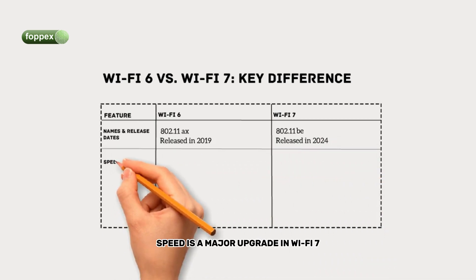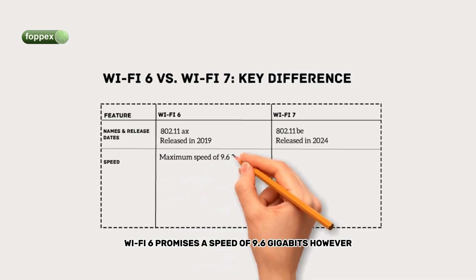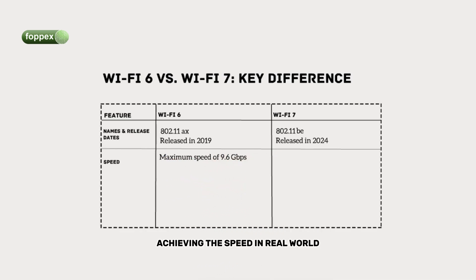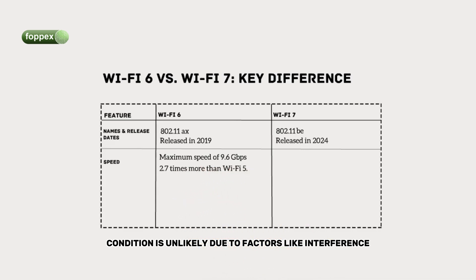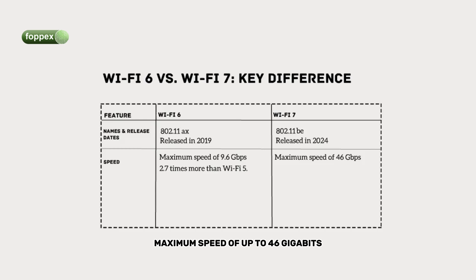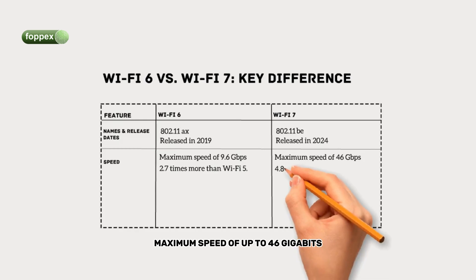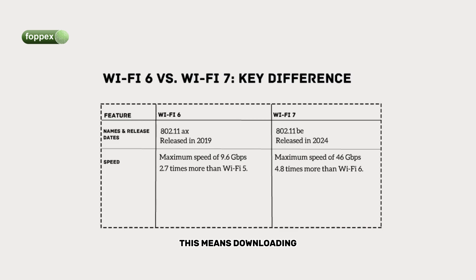Speed is a major upgrade in Wi-Fi 7. Wi-Fi 6 promises a speed of 9.6 gigabits; however, achieving this speed in real-world conditions is unlikely due to factors like interference, obstacles, and the speed of your internet service. Wi-Fi 7 promises a theoretical maximum speed of up to 46 gigabits compared to Wi-Fi 6's 9.6 gigabits. This means downloading and streaming content will be quicker than ever, although real-world speeds will generally be lower due to various factors.